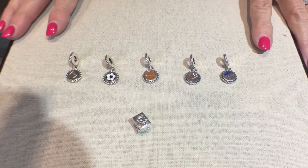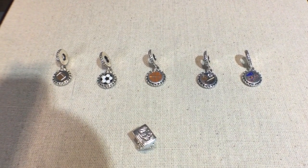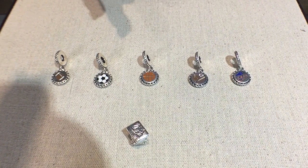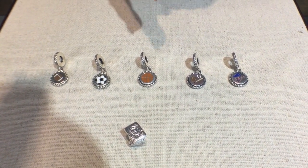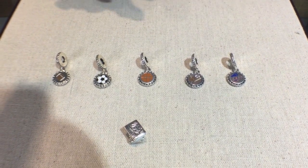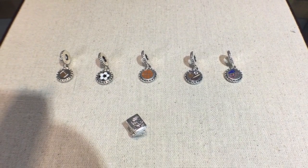We also have some fun new charms for back to school that are sports-related. We've got football, soccer, basketball, baseball, and then a new cheer charm. And then we also have our study books charm for hitting the books for back to school.